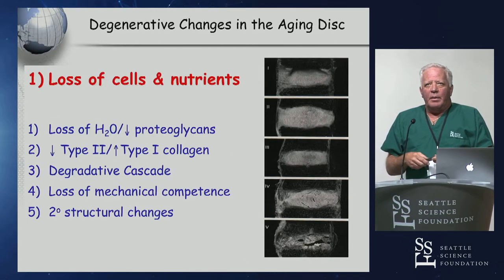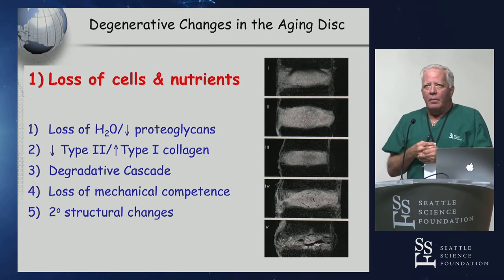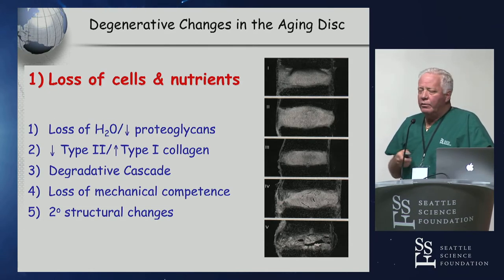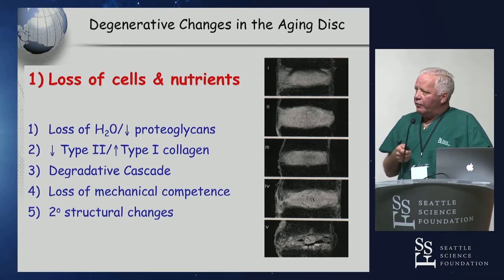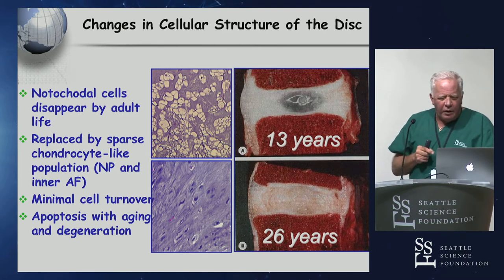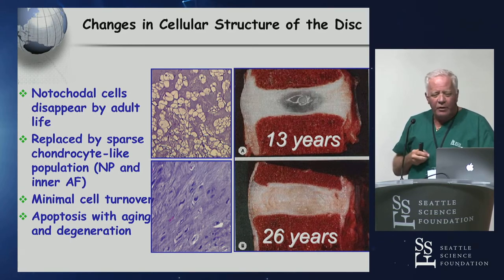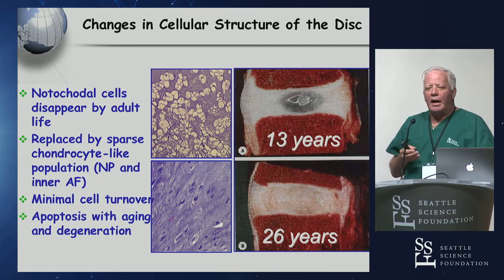What I always find amazing is that people who really believe in stem cells have never seen inside a disc. They really don't understand how acellular this structure is. Over time, these structures in the disc lose all their nutrients — it's probably the largest acellular environment in the human body. It has really low water content, changes in type 1 and 2 collagen, and the notochordal cells disappear when you reach adult life, as you can see here in the lower microscopic film compared to one at 13 years of age.